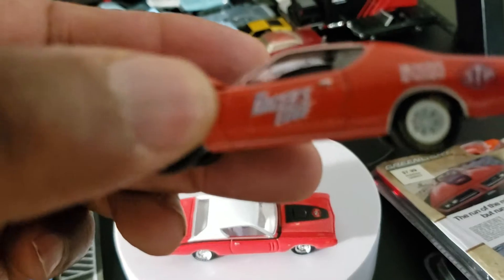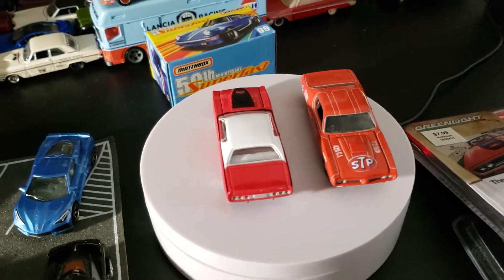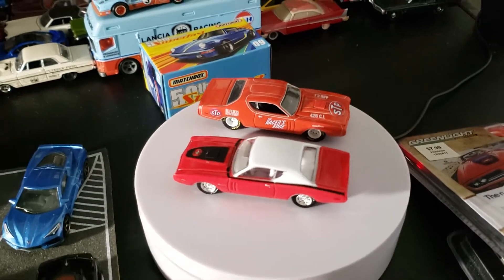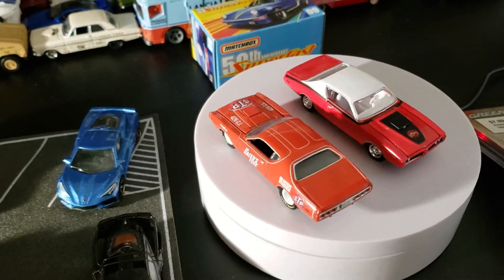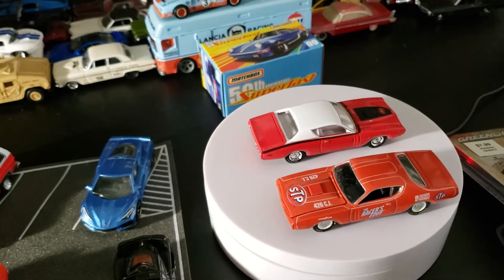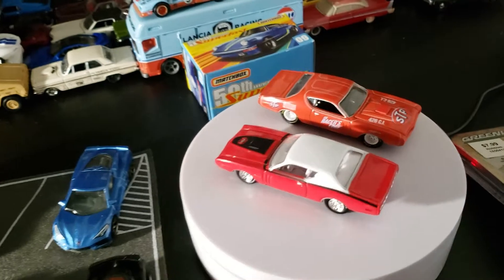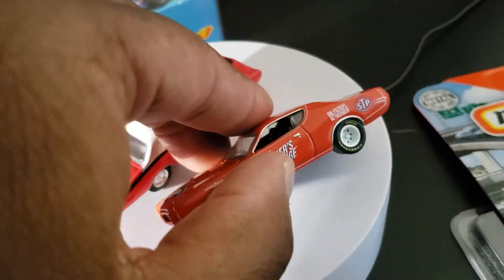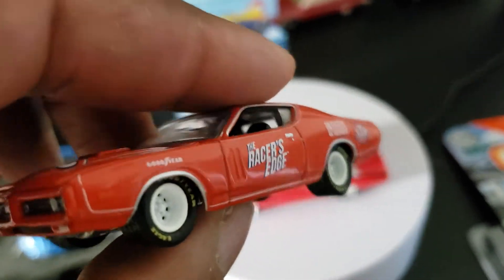The 71 Charger is slept on a lot, so it's good to have different versions. Everybody likes the 68 or the 69 or the 70 — the 70 is popular because of Fast and Furious, the 68 because of Bullitt, and the 69 because of Dukes of Hazzard. But the 71 is pretty cool to have. This one has Goodyear tires with yellow lettering and white wheels, which looks real cool.